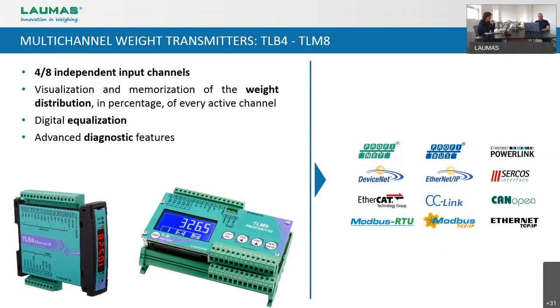With the LCB we have completed the overview of single channels, and it's time to move to multi-channel weight transmitters. We will start with the TLB4 and the TLM8. As we saw in the beginning, we put these transmitters on the market in 2016 — a few years later than the TLS and the TLB. In our viewpoint, these are the evolution of the TLS and the TLB. As the part number says, the TLB4 has four input channels and the TLM8 has eight input channels.